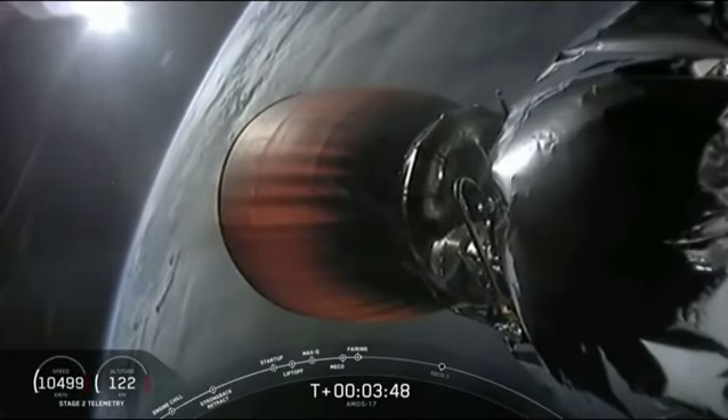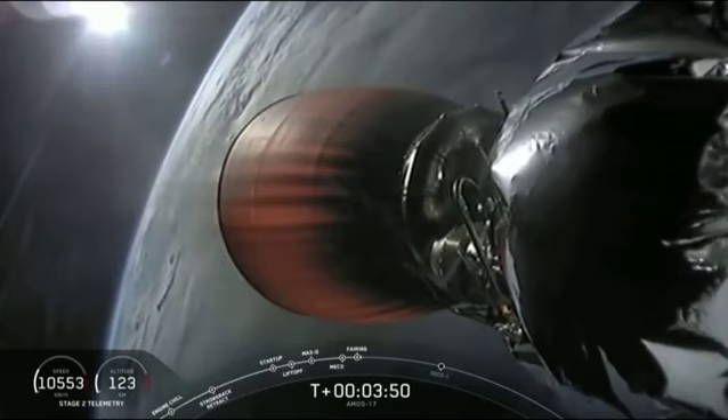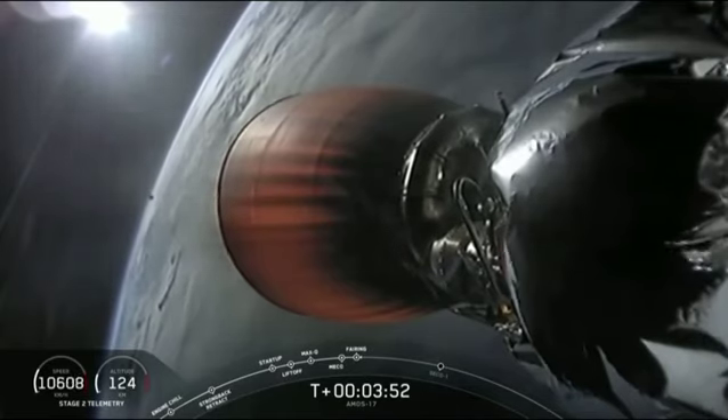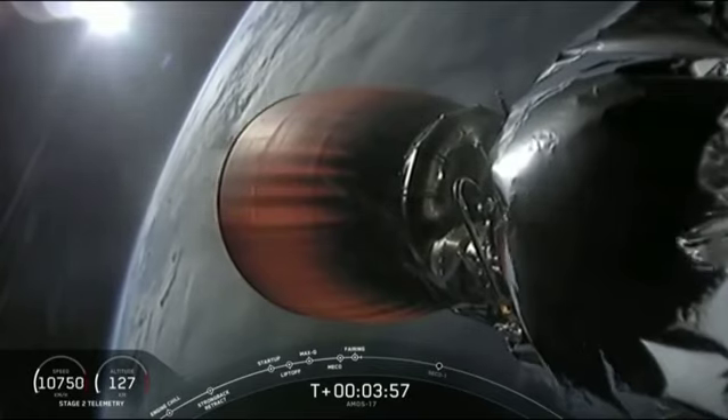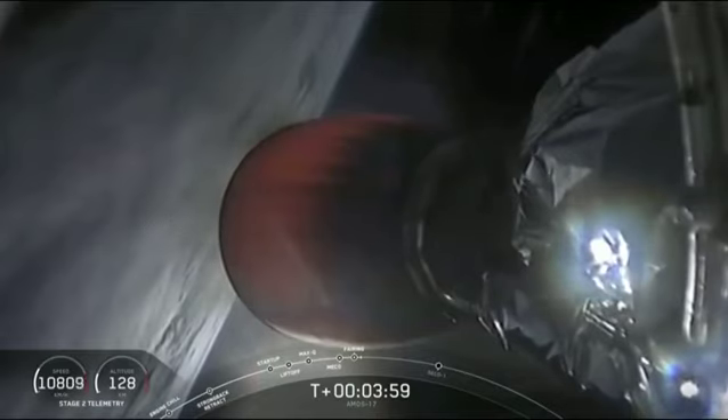Nice view in the late afternoon, sun shining on the payload fairing. The second stage has separated the payload fairing around the Amos-17 spacecraft as we're now in the vacuum of space.